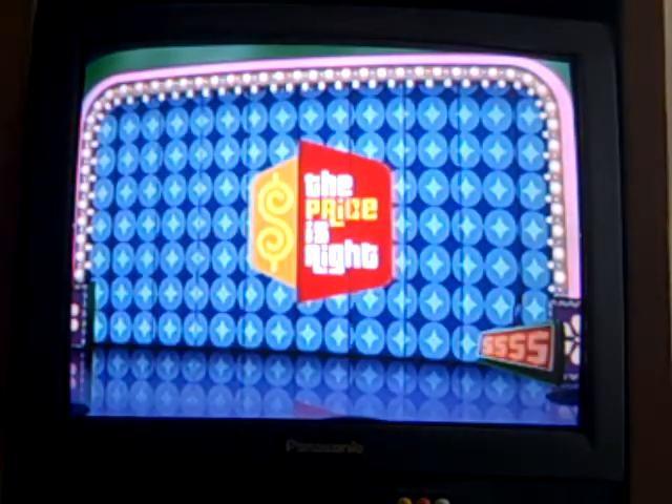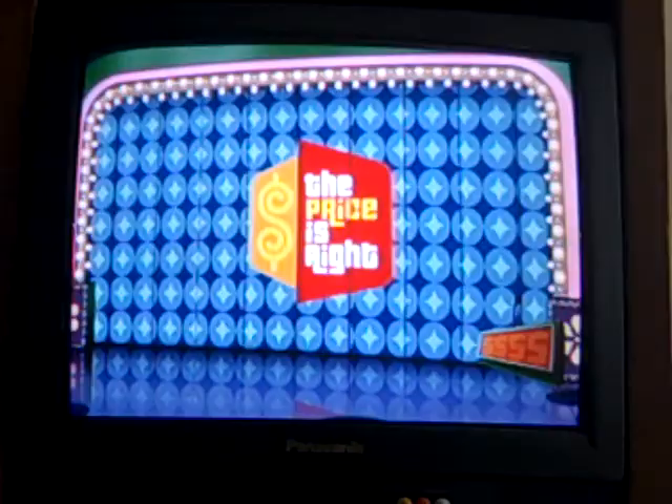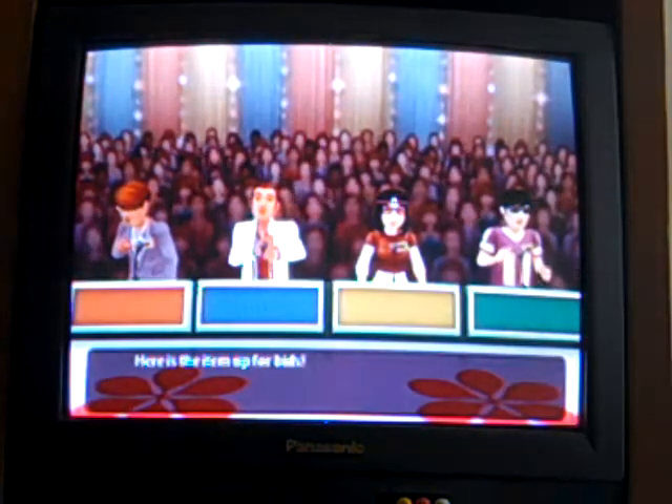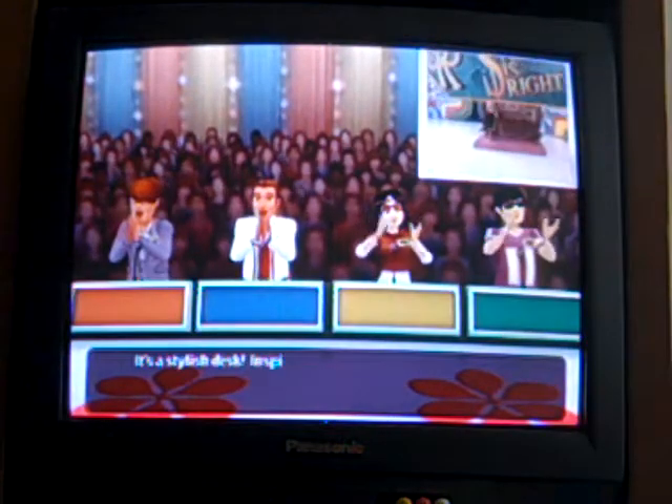And a happy Valentine's Day to everybody! But let's get started. Welcome to Contestants Row. Here is the item up for bid, and I'm in the last position this time.